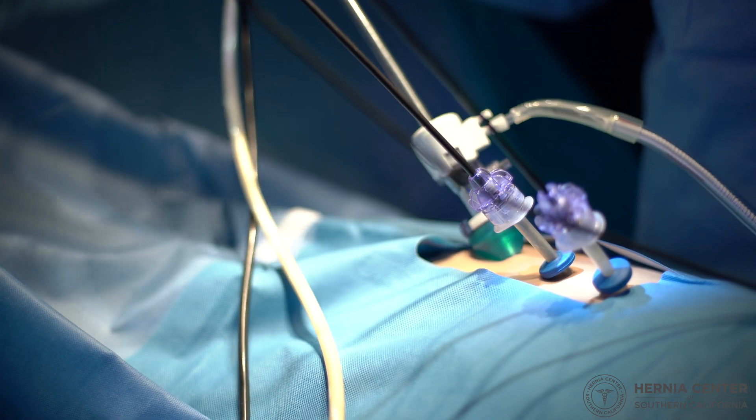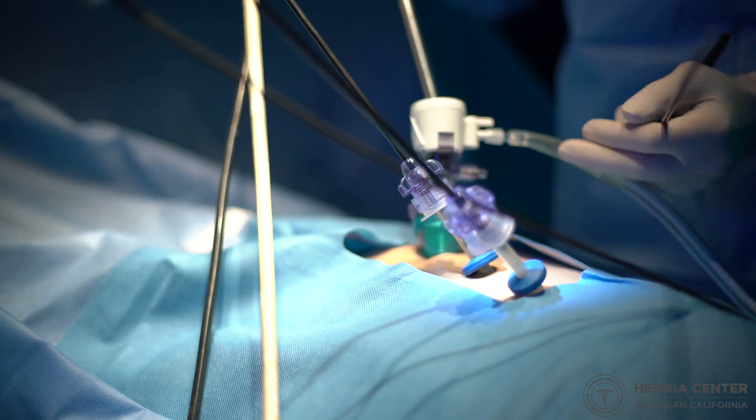The bulge may or may not be painful. It is usually present when the person is standing, and when they lie down it disappears.